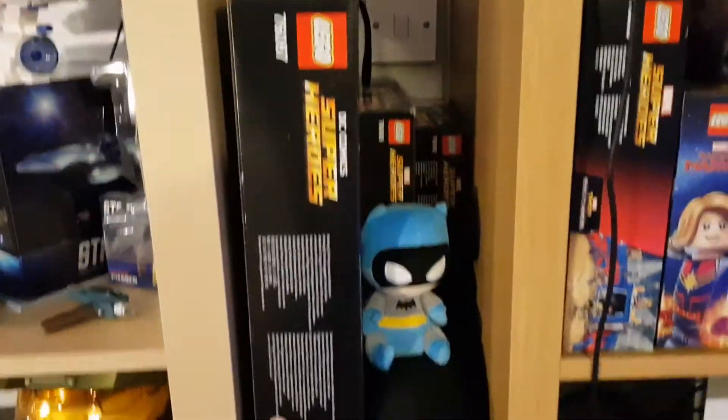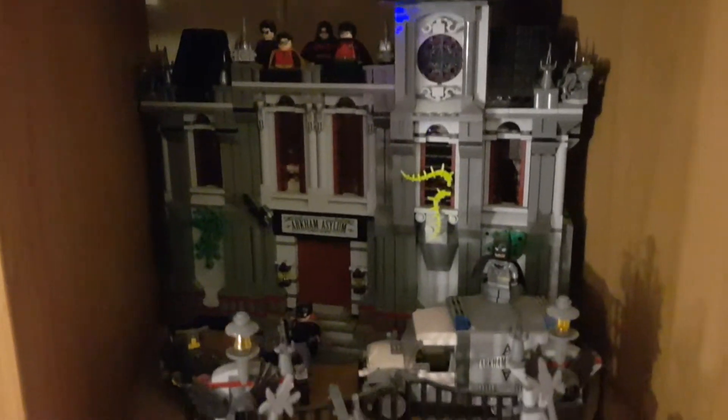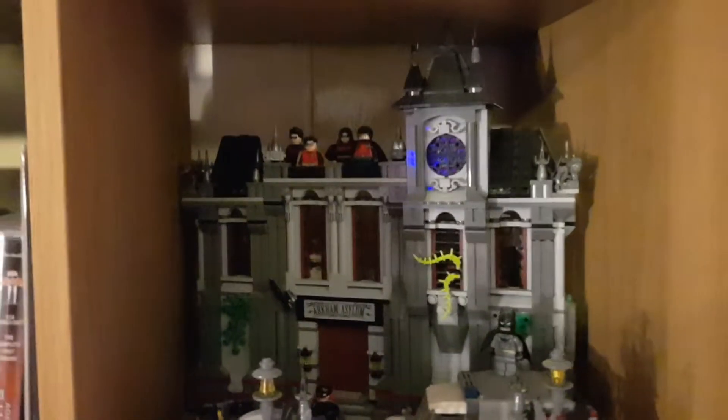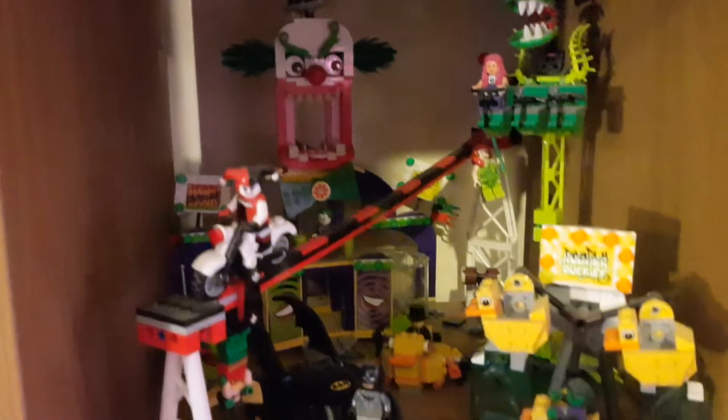I've got Lego hanging out from everywhere. It's all mainly Marvel and DC. The Arkham Asylum set — absolutely brilliant. Quite rare to get hold of nowadays, especially if you find yourself an original one.